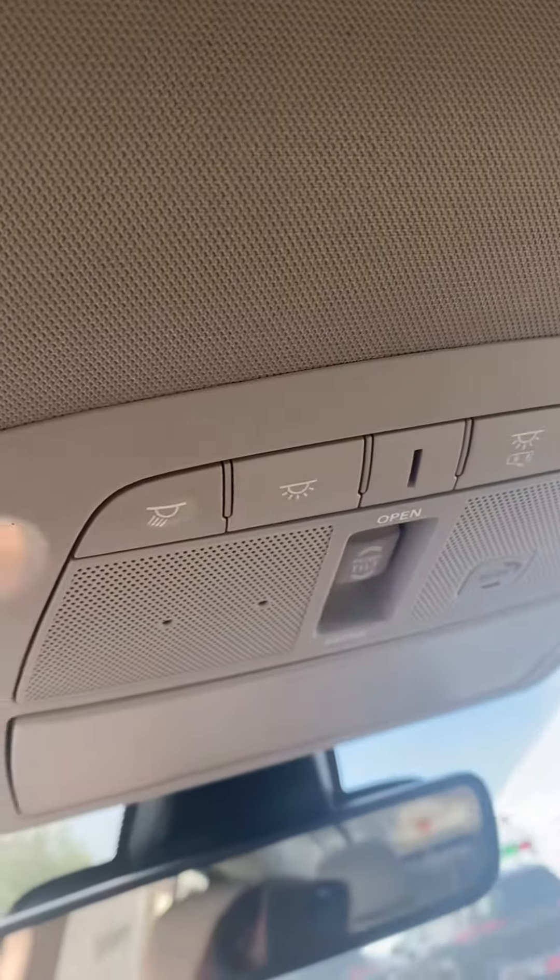And of course, you also have a sunroof over the front seat. Very nifty, very nice.